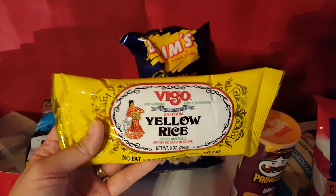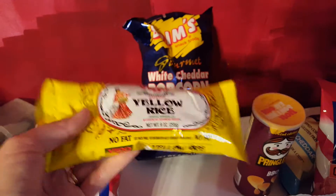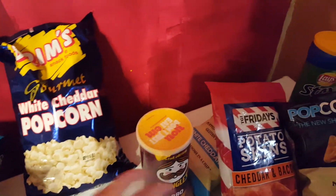Our Dollar Tree had the yellow rice. This is a nine ounce bag and I felt like that was a really good deal for a dollar.